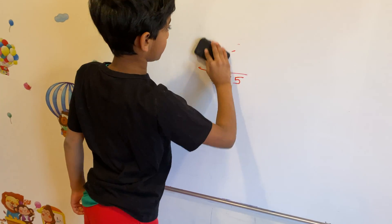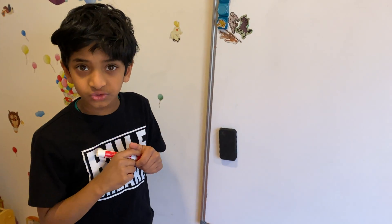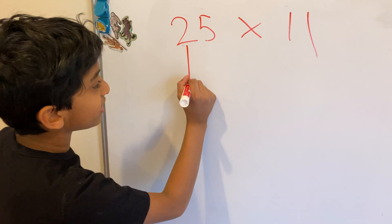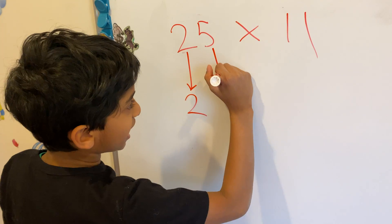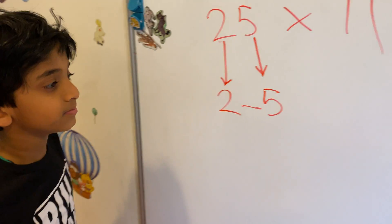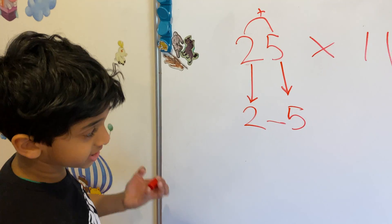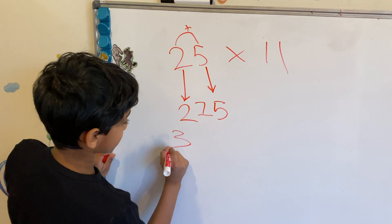Let's erase this and I'll show you how fast my trick is with the same exact problem. 25 times 11: first bring down the 2 — that's our first number. Now bring down the 5 — that's our last number. There's a blank in the middle. To solve for our middle number, we do 2 plus 5, which is 7. So the answer is 2, 7, 5. This took around 3 seconds.